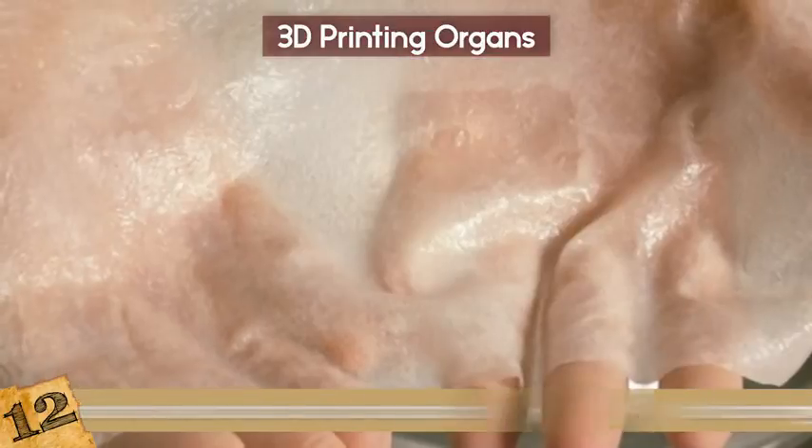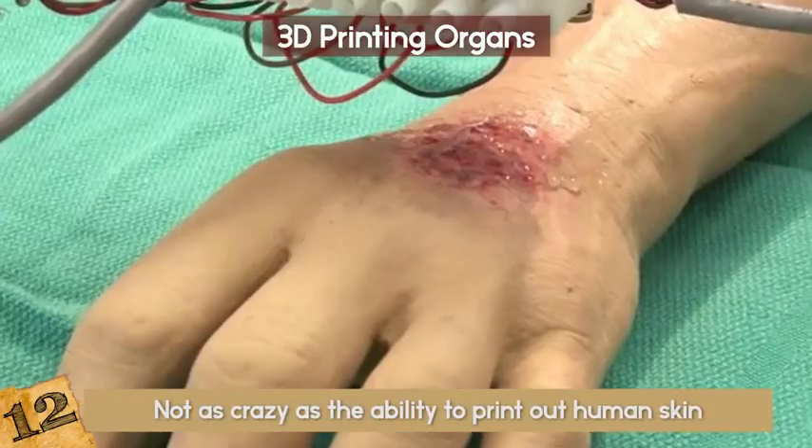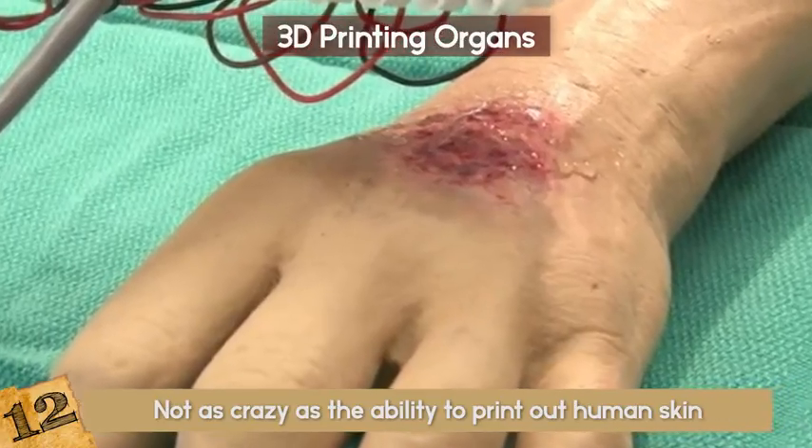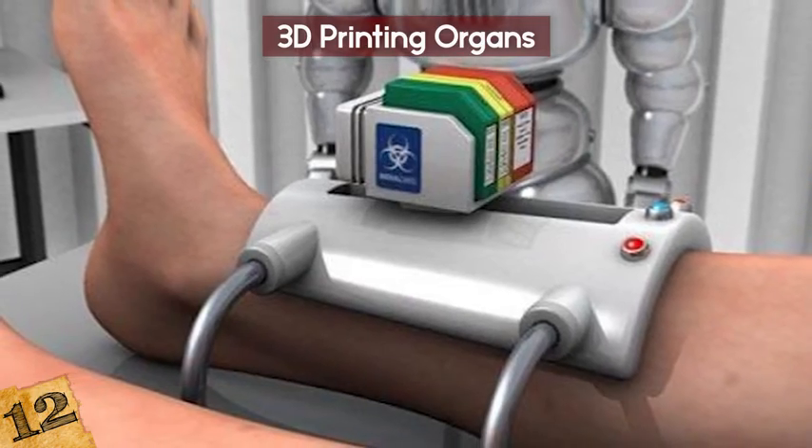Crazy? Yes, but not as crazy as the ability to print out human skin. Now that craziness is happening as we speak. This can be to repair damaged skin or for purely cosmetic reasons.